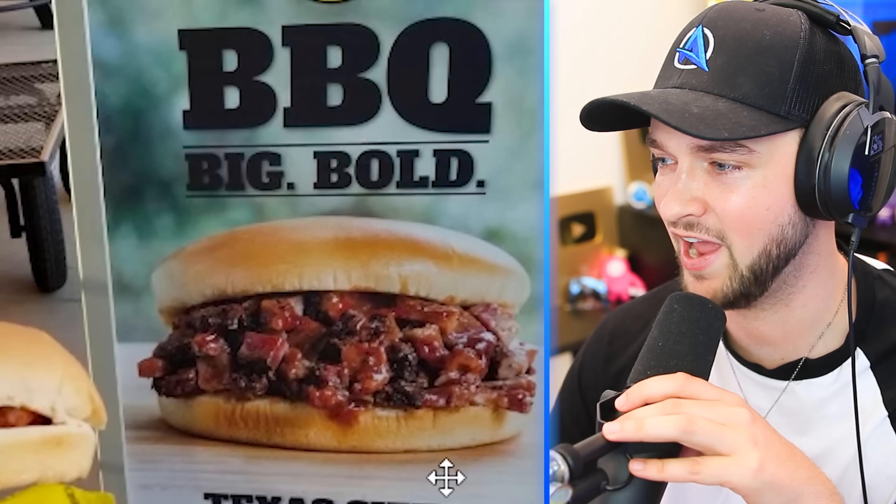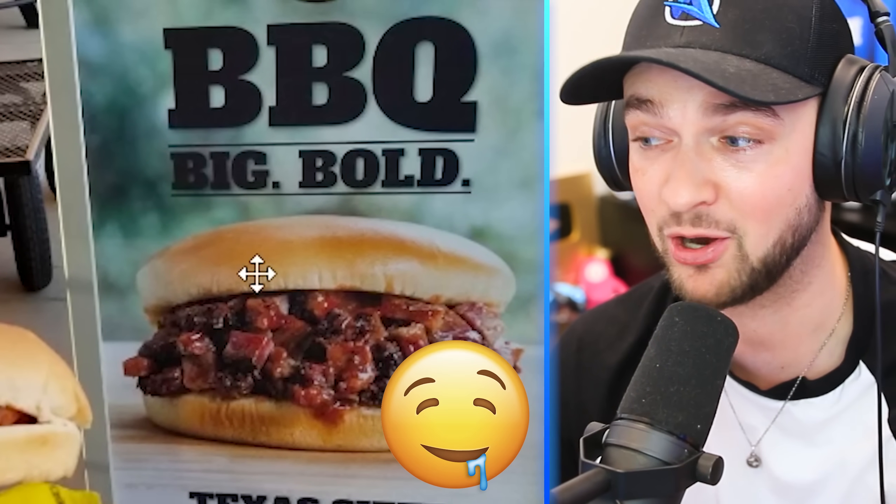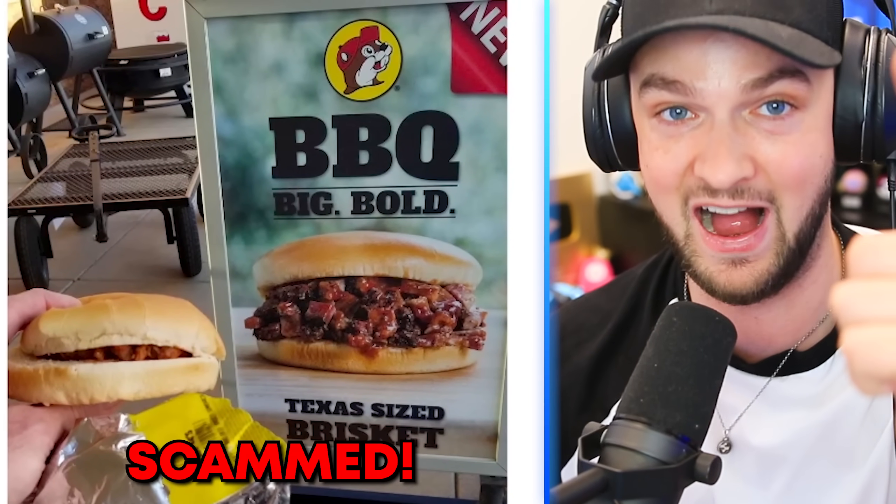Barbecue, big, bold, Texas-size brisket. That looks really good, to be fair — look how much is inside it! This person ordered it, and it was like a fifth of the amount of meat inside that sandwich. You've been scammed!